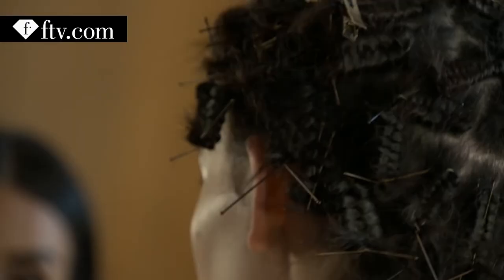I'm Emmanuelle and we're backstage at Vionnet. They put water on it so that it shrinks. Normally it's a bit like here, that way.